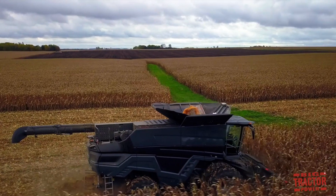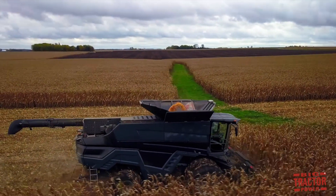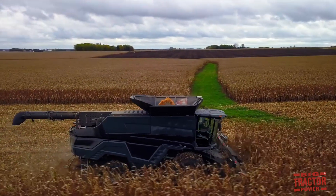Another machine I'm really excited to get out there and see in corn harvest is the all-new Fendt Ideal Combine from AGCO.